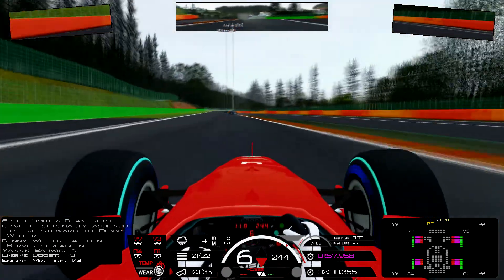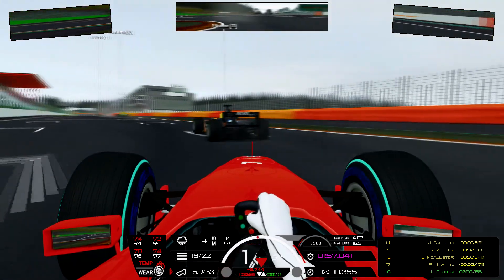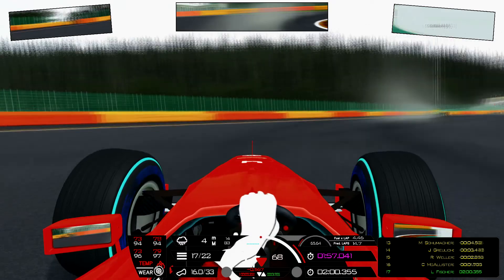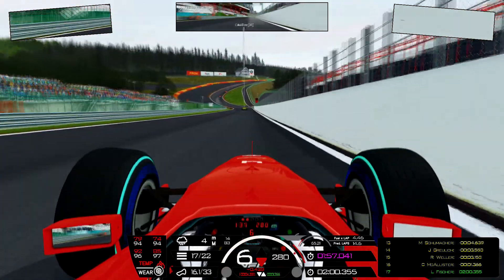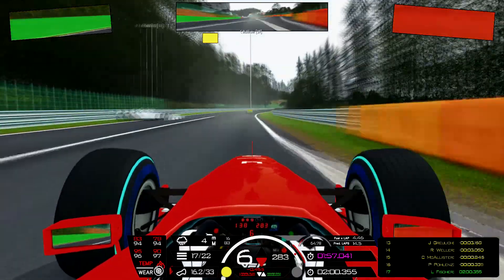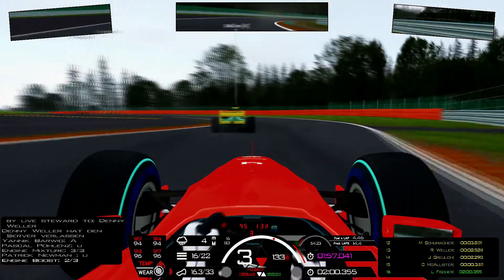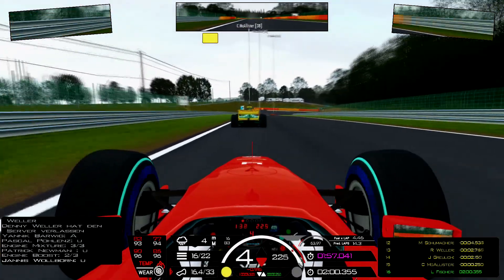Second safety car. I got fresh rubber and a full fuel tank — possibly a good thing for me. I cannot unlap myself. And that's exactly what happened — now the safety car is over and I'm in the same lap again. Patrick Newman is struggling — apparently is he on slicks? He's driving in the middle. Many people use the safety car chance to pit in because everyone sees that the racing line is now dry. Now I'm closing down on Cooper McAllister.